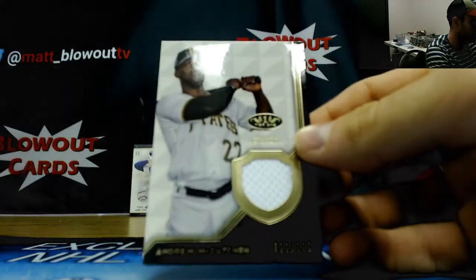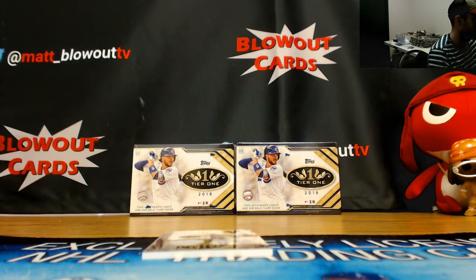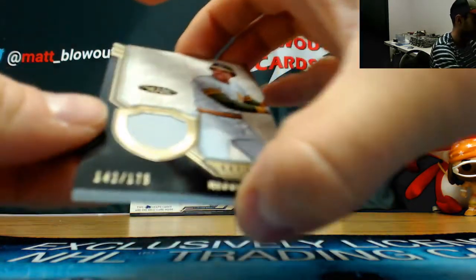21 of 335, Andrew McCutcheon jersey. And a Legends jersey to 175, Reggie Jackson.